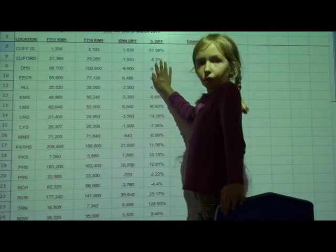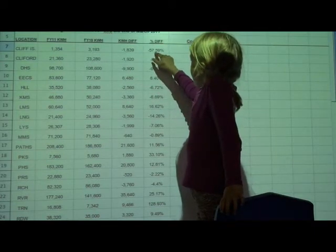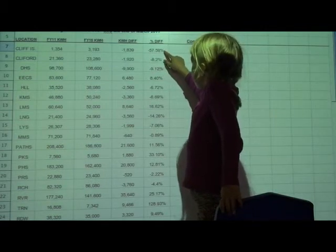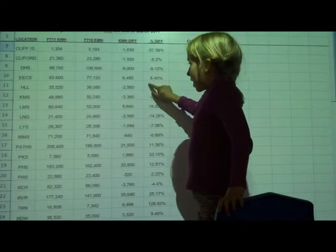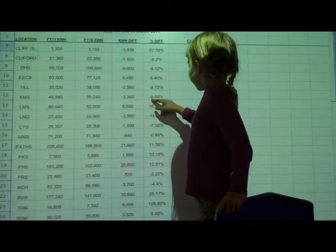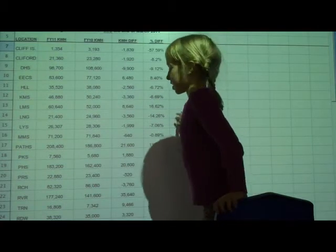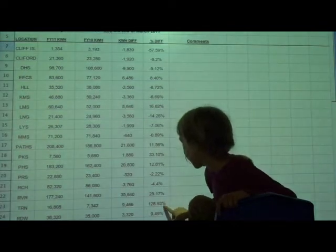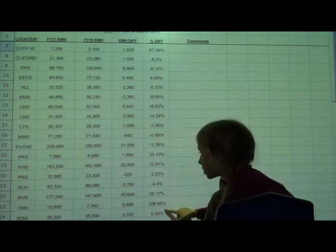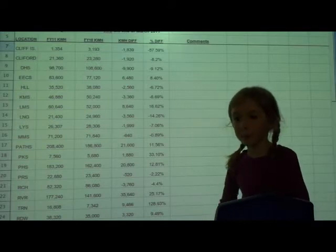This is a spreadsheet of the electric usage of all the schools. Cliff Island School, which is us, has gone down 57.59%, which is really good. And KMS, another school, has gone down 6.69%, which is also good. And down here, TRN has gone up 128.93%, which is so high that it could probably be brought down a lot.